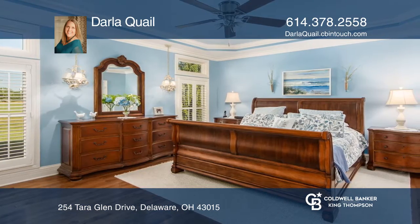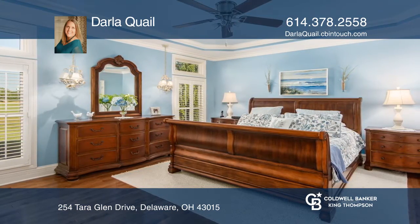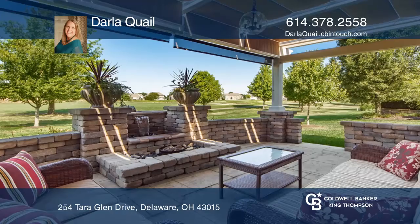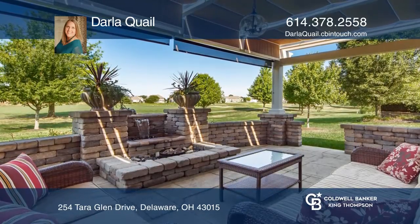Enjoy a three-season room, patio with pergola, and complete outdoor kitchen. Large first-floor owner suite with tray ceiling, kitchen with stainless steel appliances, island, and granite counters.